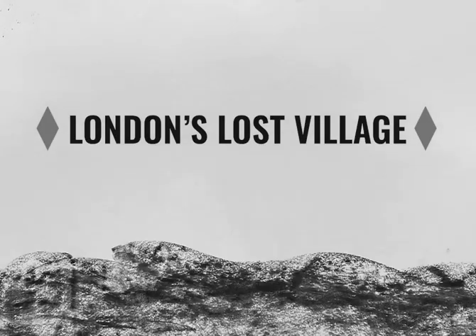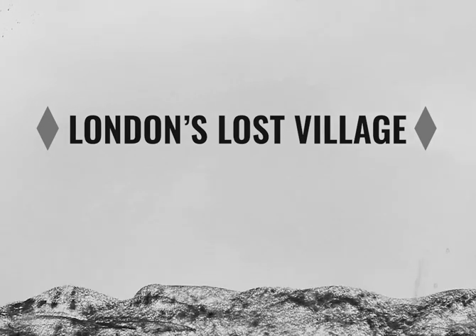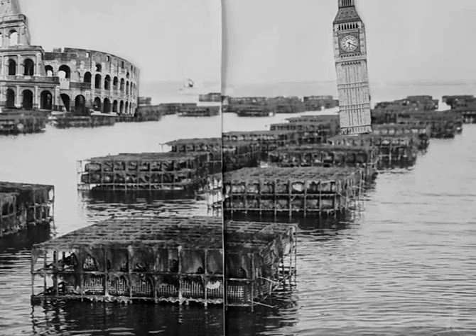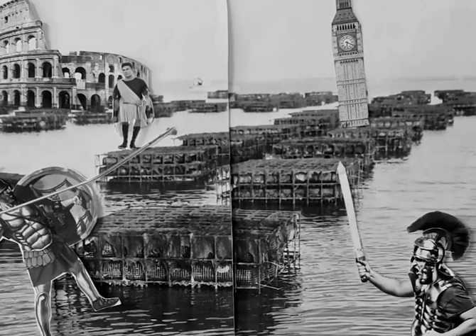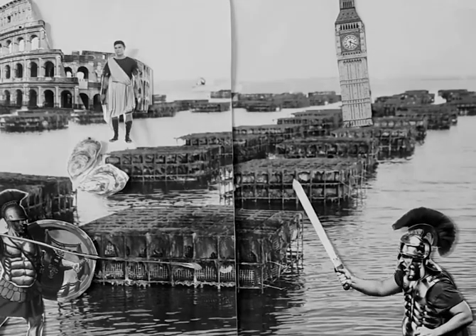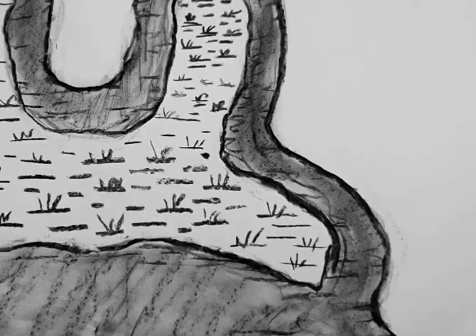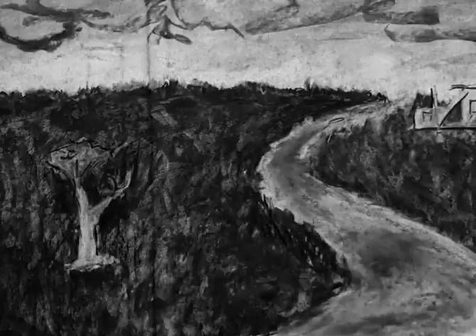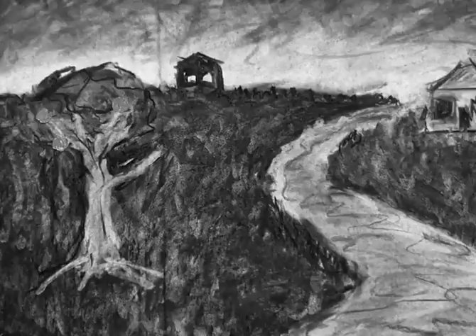Hello. Today I would like to tell you the tale of Orchard Place, London's lost village. The Romans were London's first settlers, believed to have farmed oysters along the Thames when there were very few inhabitants here. By the 16th century, a marshy outcrop on the Thames east of London had become known as Orchard House.